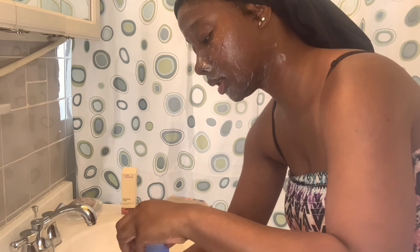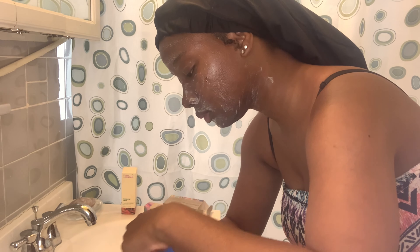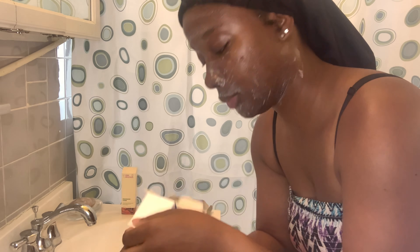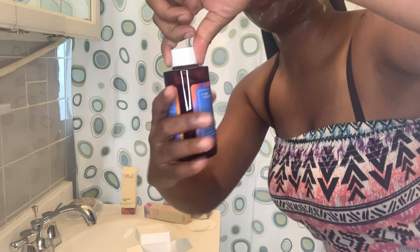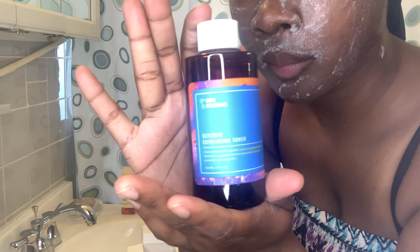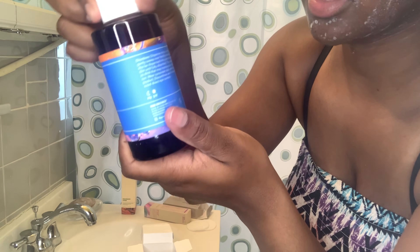I like the way they did the box — it's really protective, and it's a big bottle too. Yeah, this is a good-sized bottle.